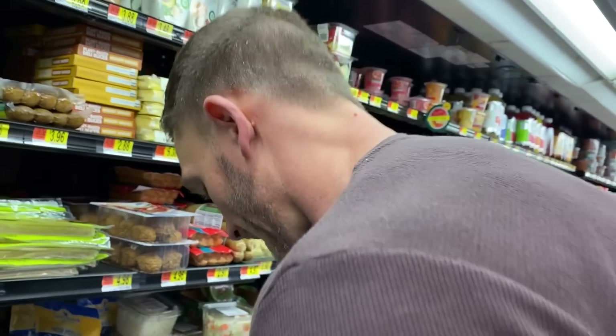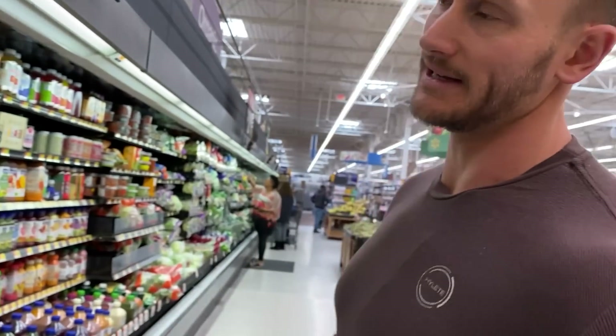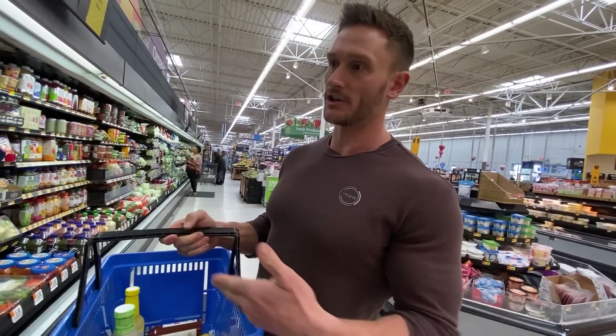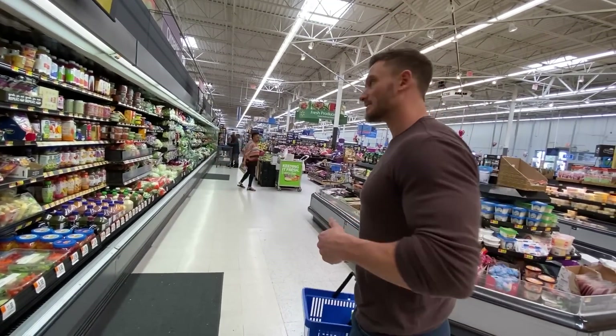I'm glad we stopped by this section of Walmart because I was a little disappointed earlier. Make sure you're always looking in the right places and always double-checking. Now you know the shortcuts — you know where to look and you can sift through the noise.